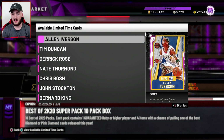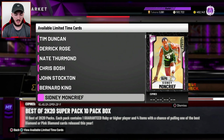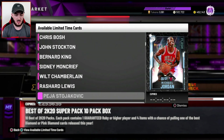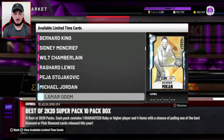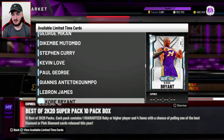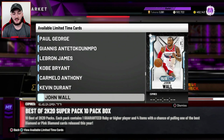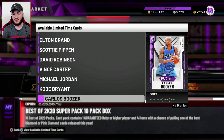There's a ton of pink diamonds like Allen Iverson, Tim Duncan, Derek Rose, Nate, Chris Bosh, John Stockton, King, Sidney, Will, Rashad, Peja — those are the pink diamonds. And the diamonds are MJ, Lamar, George Mikan, Dikembe, Kyrie, Love, PG, Giannis, LeBron, Kobe, Melo, KD, John Wall, Brendan Roy, Luka, and then there's Amethyst and Rubies in here as well.